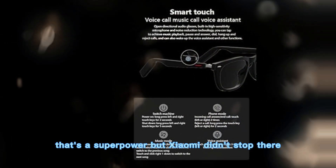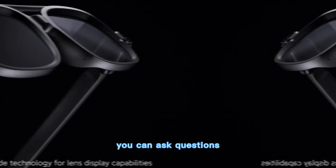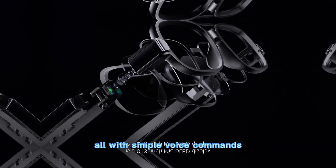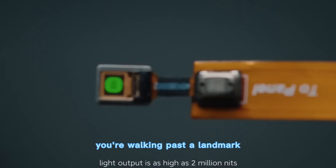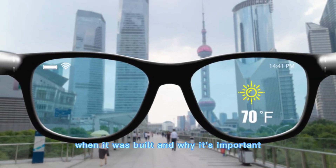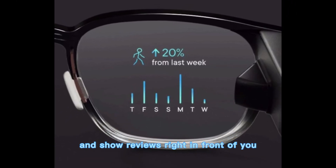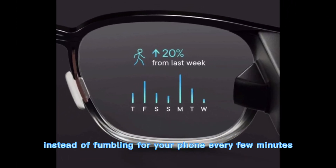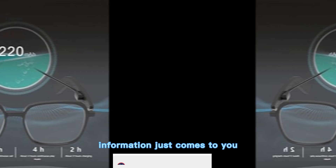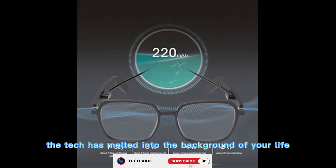Xiaomi didn't stop there. The glasses double as a true AI assistant. You can ask questions, set reminders, and even generate information on the fly, all with simple voice commands. Walking past a landmark? The glasses can tell you what it is, when it was built, and why it's important. Browsing in a store? They can compare prices and show reviews right in front of you. Suddenly, instead of fumbling for your phone every few minutes, information just comes to you — and the more you use it, the more natural it feels, like the tech has melted into the background of your life.